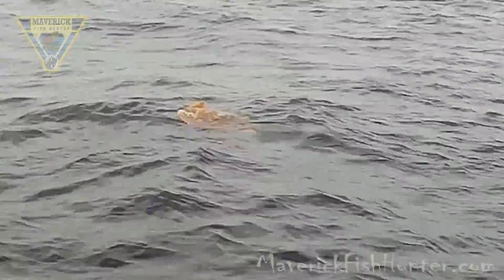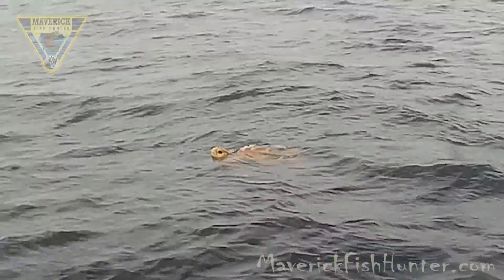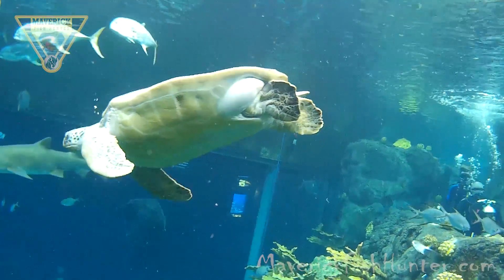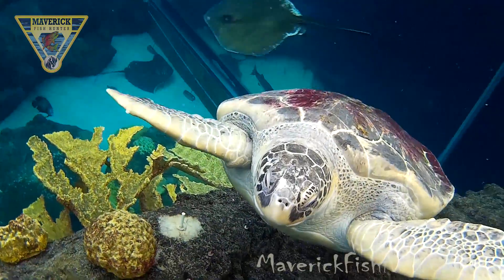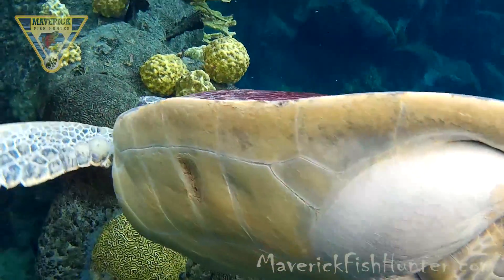Sea turtle — doesn't look like he knows we're creeping up. Oh, there he sees us — and gone. That was that. However, we were at the Florida Aquarium in Tampa Bay, got to dive with the sharks, and there just happened to be a turtle there. I thought I'd give you a little preview of what's coming up on our next Florida show.